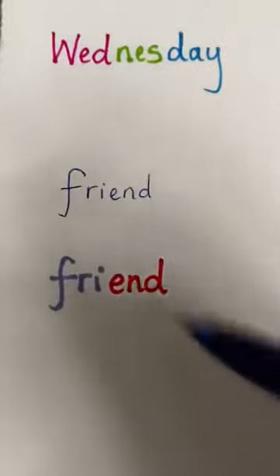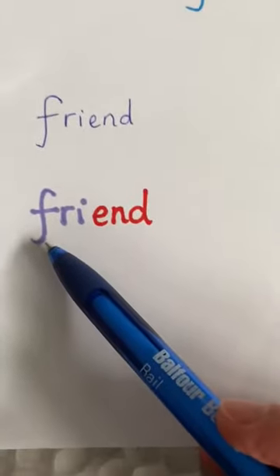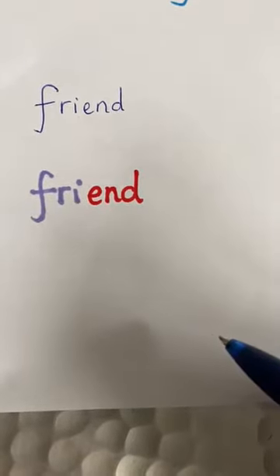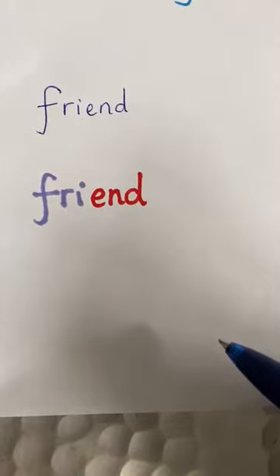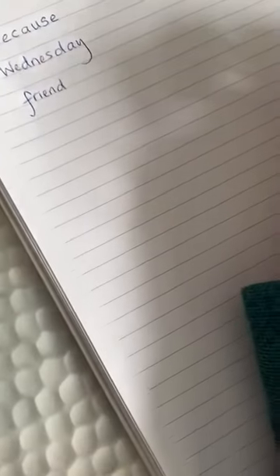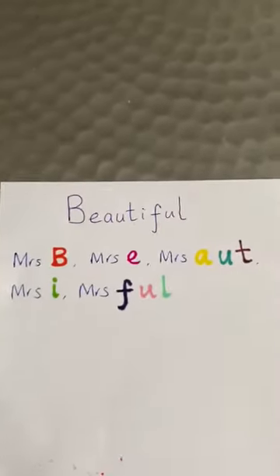The next word is 'friend'. That's a tricky word — you can remember it as being a bit like 'fry' and 'end': fry the end of your friend. So if I want to write 'friend', what was the saying? Fry the end of your friend — and I've written 'friend' correctly. That helped me!